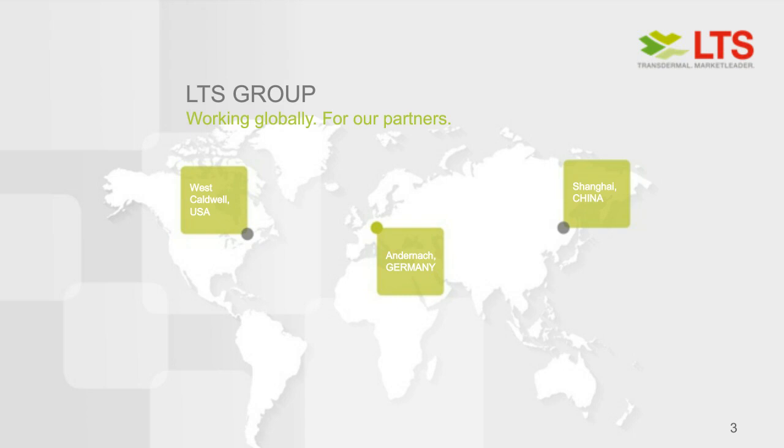Let's welcome everybody in the audience to our today's live webinar. Before we dive deeply into transdermal systems, let me quickly introduce you to the company LTS Lohmann Therapy Systems. LTS is a mid-size company located with headquarters in Andernach, Germany. LTS is about 1,200 people, and we are producing here in Germany the major part of our commercial products for the global market, with all R&D operations here as well.